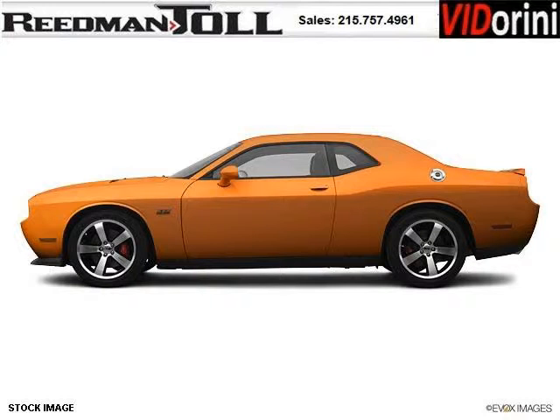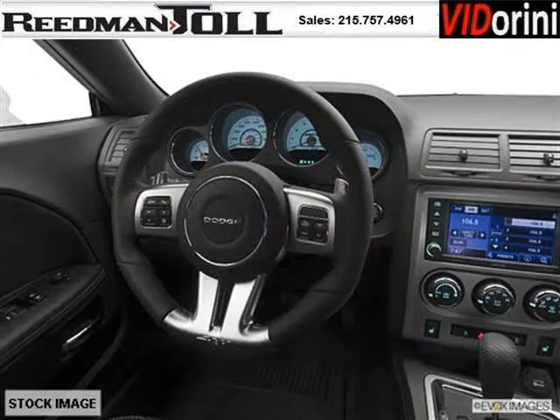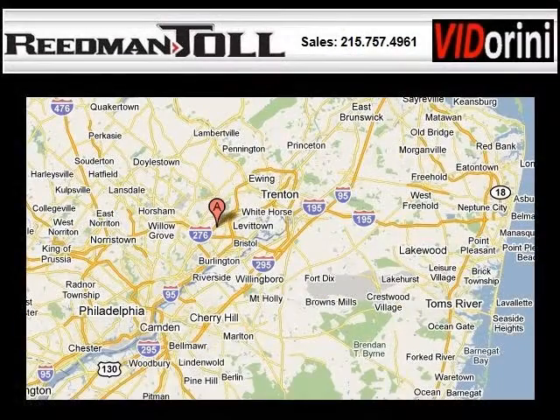The airbags and Dolby stereo only make it more attractive. Low miles means it's fresh and ready to get out there. Come in today and take a look for yourself. Readman Toll is the dealership for you, conveniently located in Langhorne, PA off of I-95.